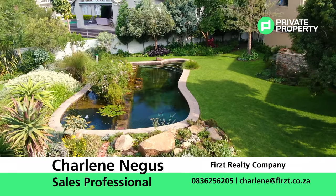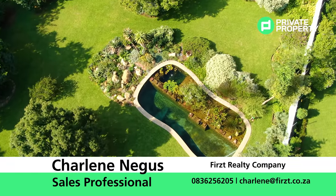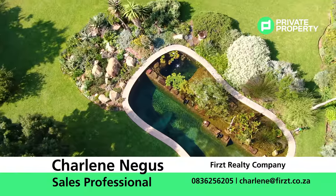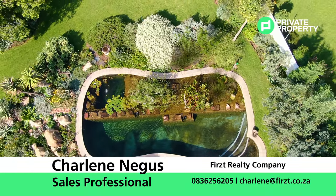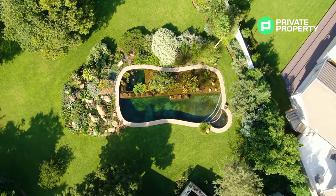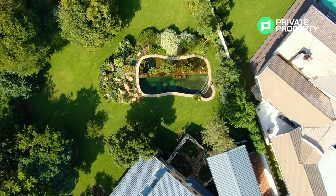Thank you so much for joining us on the Home Shoppers Show. Goodbye!